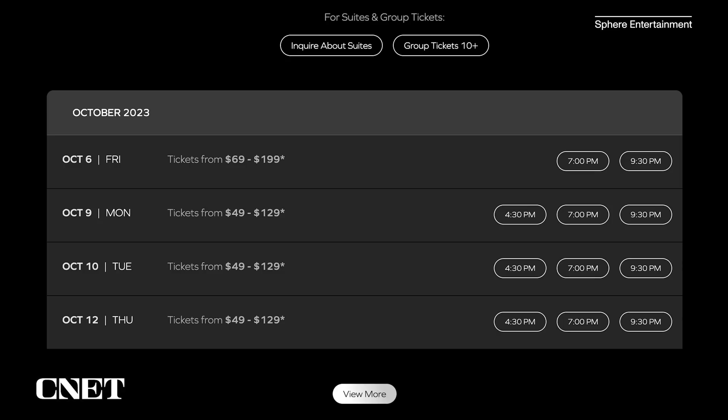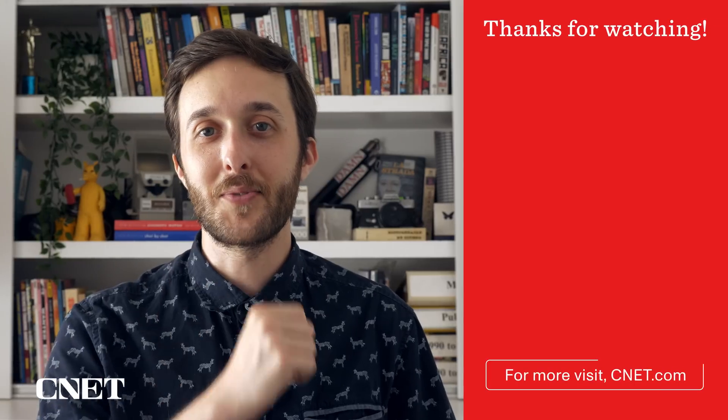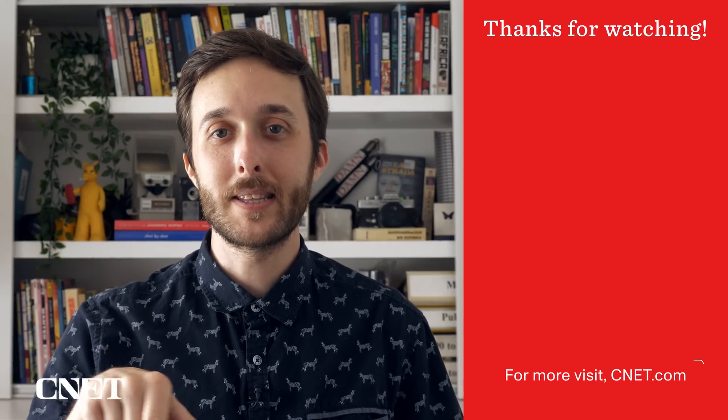Tickets on the Sphere website are shown to cost between $49 and $199. What do you think of the Sphere? Let us know down in the comments. As always, thanks so much for watching. I'm your host Jesse Orle. See you next time.